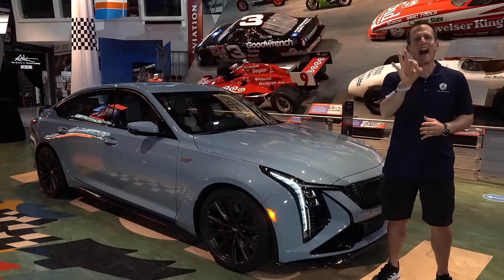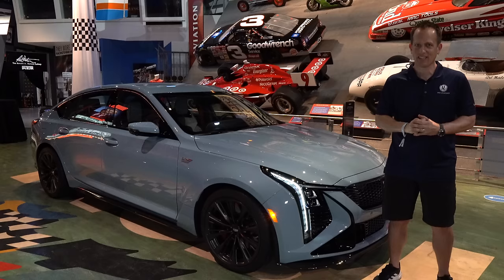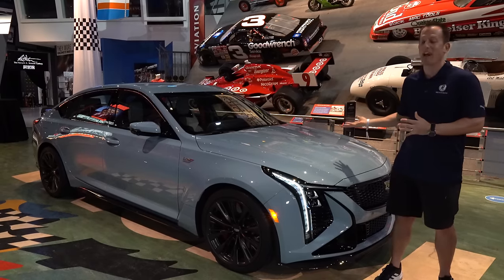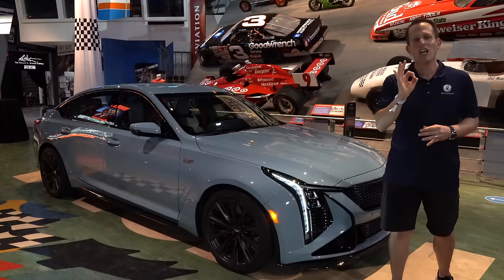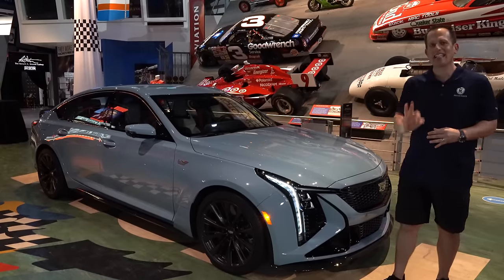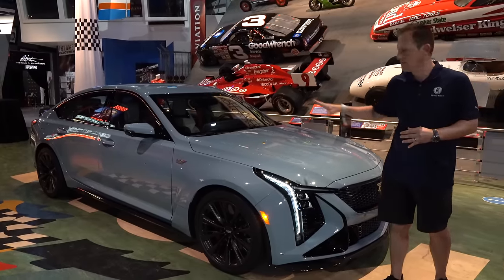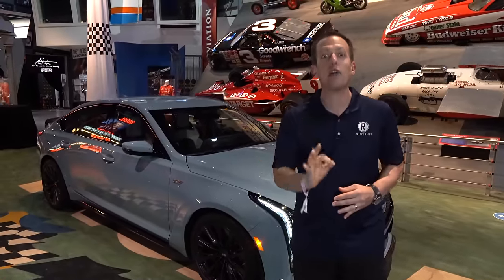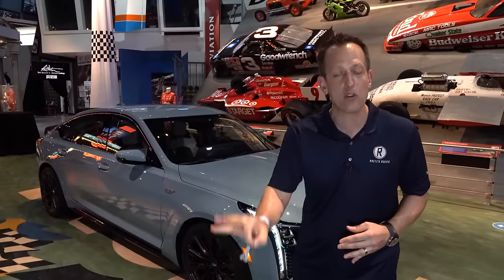I have something special and something super exciting to bring to you at this location. This is your refreshed, changed-up 2025 Cadillac CT5V Blackwing. Before we get into this supercharged, still available with a manual transmission performance sedan, let's talk about what's going on here.